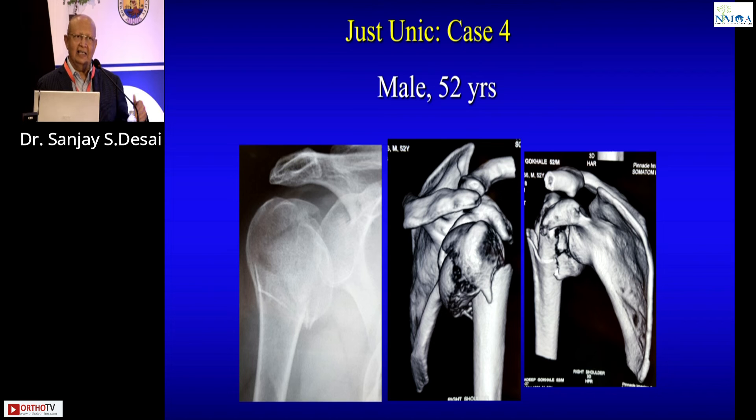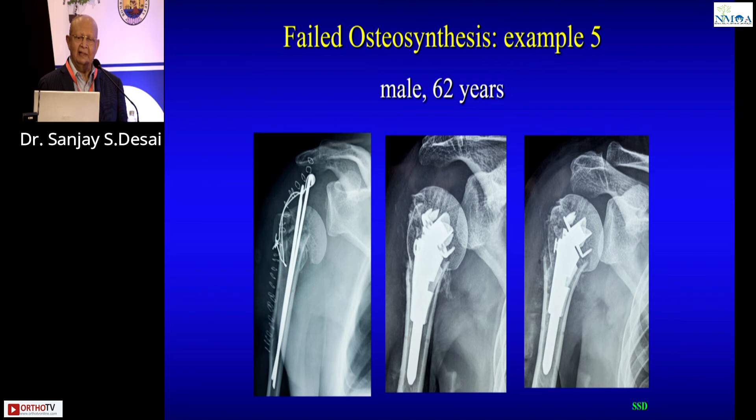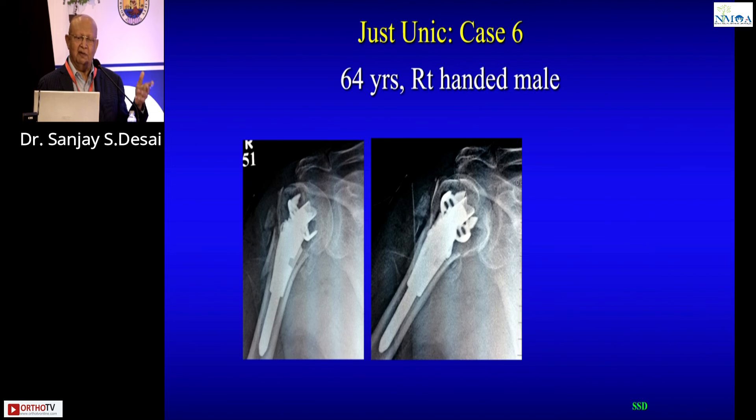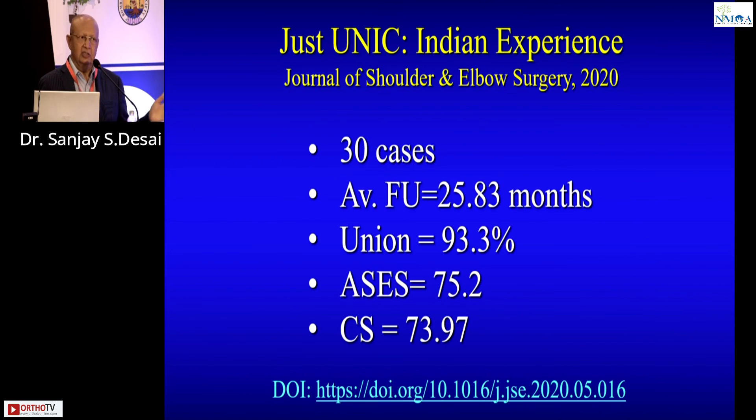A 52-year-old male with a head-split fracture — as I gained more experience I became more aggressive with this implant. Being 52, I wanted to preserve the head. It united beautifully with a Constant score of 90. Another case referred to me had failed fixation with a rush nail and tension band wiring — I redid it with this device, united well. I had one failure: due to a superior approach I missed a butterfly fragment and couldn't stabilize it, leaving the implant unstable. Lesson: when there is a distal fracture extension, use a deltopectoral approach. That revision was converted to a reverse. This work is published in the Journal of Shoulder and Elbow Surgery — 30 cases in 2020.